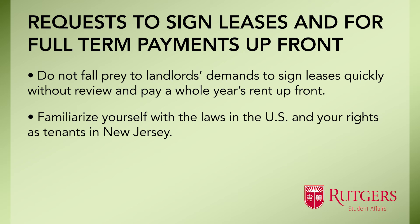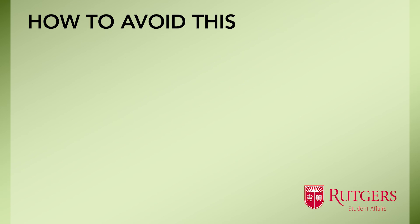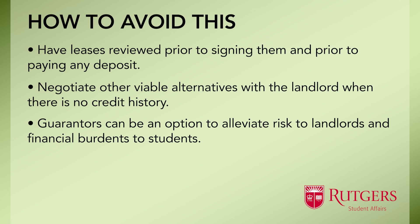Also, because there is often no credit history that the landlord can rely on, they deem international students a risk. Students can avoid this by having their leases reviewed prior to signing and prior to paying any deposits. Students can also negotiate other viable alternatives with the landlord when there is no credit history, such as having a guarantor sign the lease with them. A guarantor is someone who is legally responsible for the rent payments if the tenant defaults, which helps alleviate the risk to landlords and the financial burden of paying a full year's rent up front.